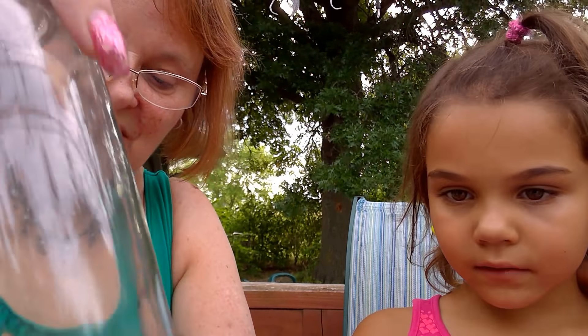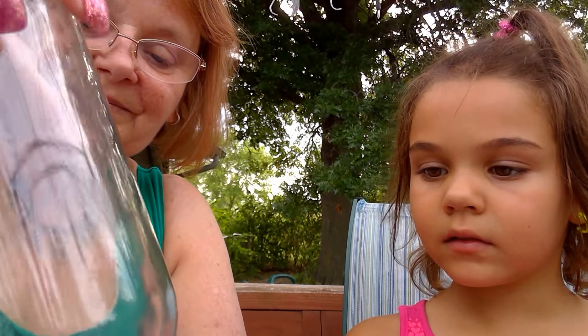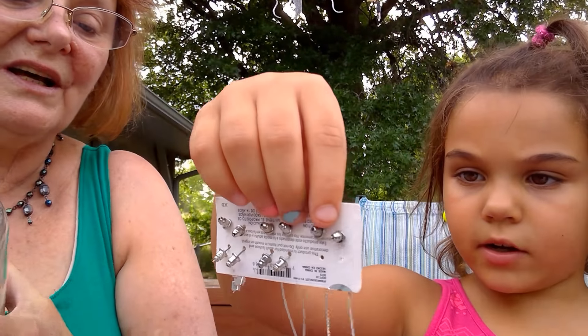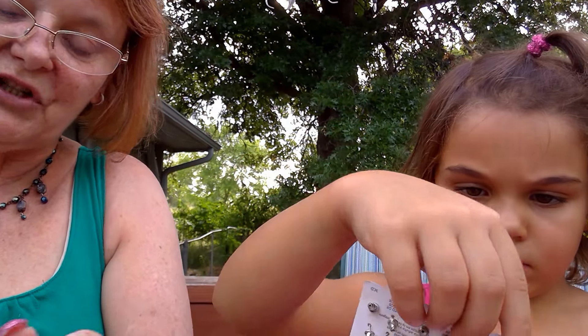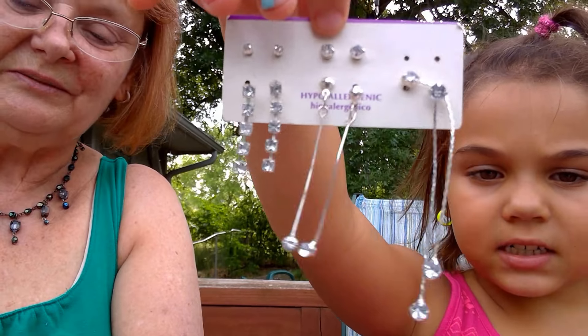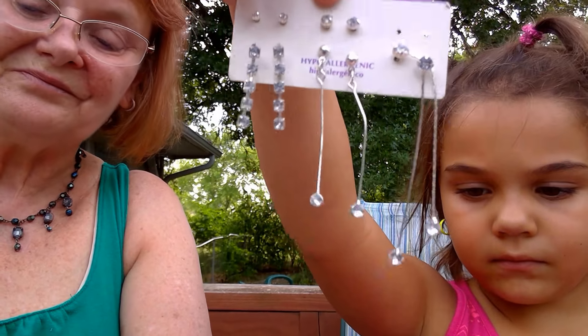I'm gonna just dump this all out to make it easier to get to. And Crystal — oh, these are little kid earrings, right? Some of them dangle a little too much. Go ahead and start showing them to the camera. These eyes I would be able to wear. If you can see it in the camera, they can see it. These are earrings.